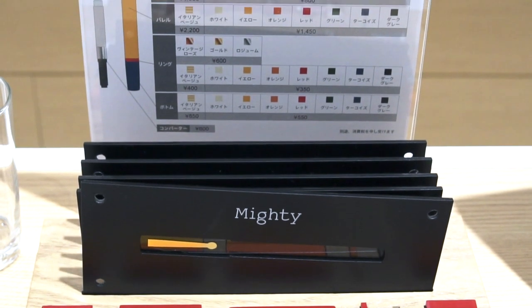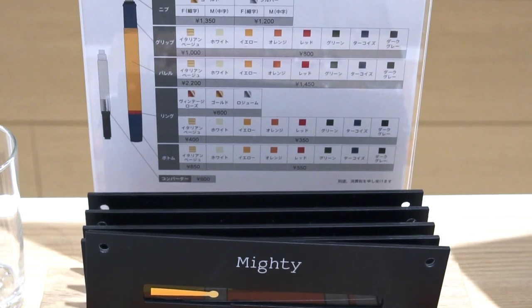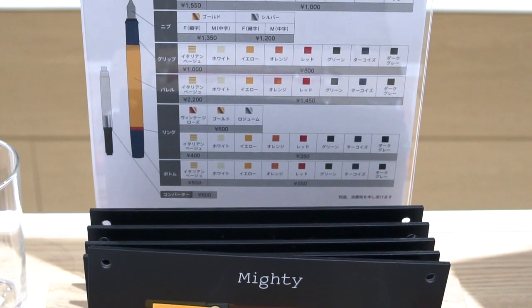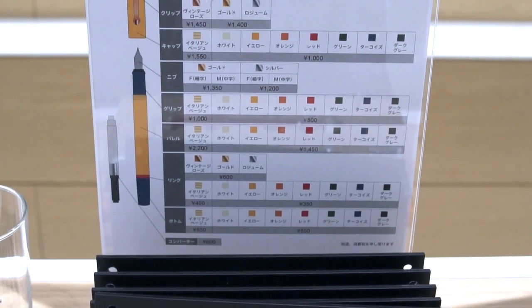Now that you know how mighty Itoya is, we'll go on to the Ink Ink Ink special show, which allows you to try and purchase over a thousand different inks.